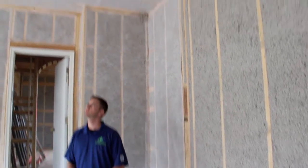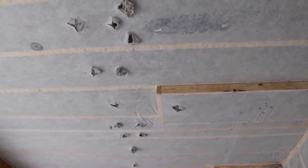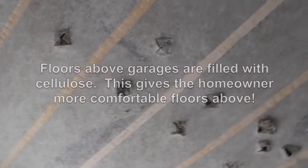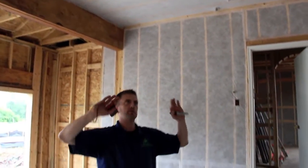If you look up at the ceiling here, they've got another application of cellulose. They've actually hung netting to the underside of the ceiling and blown the cavities above the garage completely full with cellulose insulation. So instead of just throwing some fiberglass batts up there, they've actually filled those cavities with cellulose, which is going to keep the room above here a lot more warm and consistent over the course of the year.